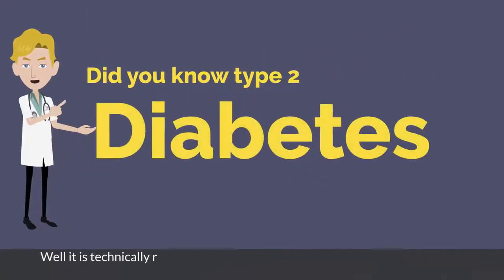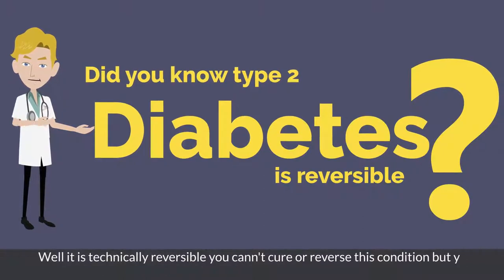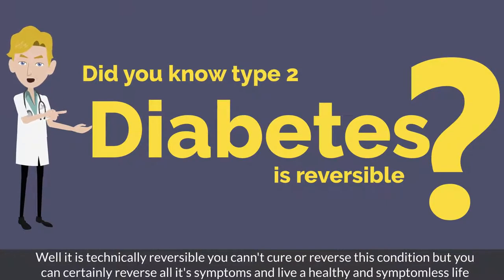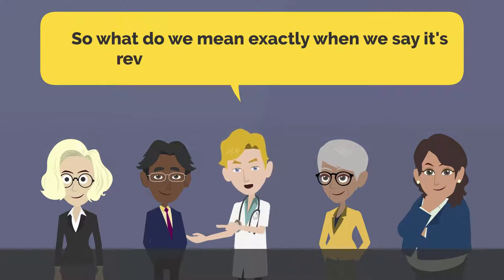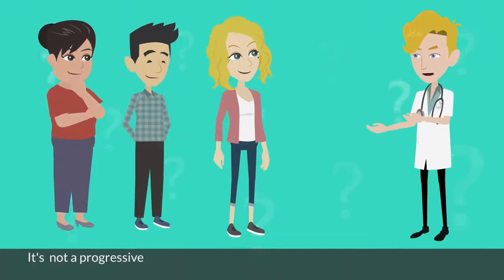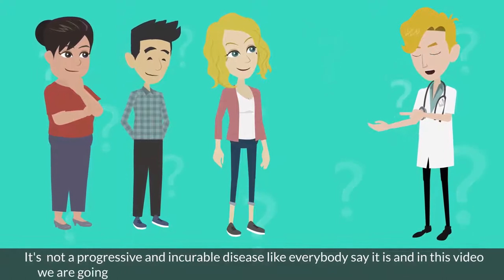Did you know type 2 diabetes is reversible? Well, it is technically reversible. You cannot cure or reverse this condition completely, but you can certainly reverse all its symptoms and live a healthy and symptomless life. So what do we mean exactly when we say it's reversible, and how can you do it? That's exactly the topic of today's video. It's not a progressive and incurable disease like everybody says it is, and in this video we are going to show you how to reverse it.